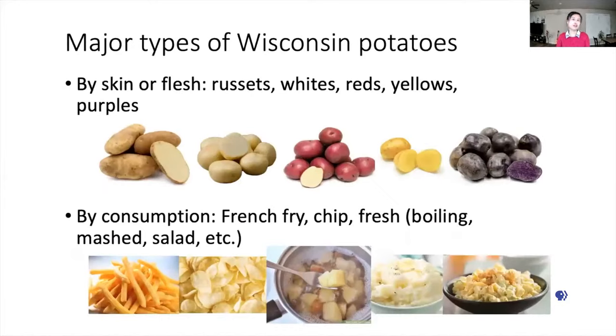Wisconsin is famous for producing premium quality of many different types of potatoes, including russets, round whites, reds, yellows, purples, and other specialty varieties. If we divide Wisconsin potatoes by the way we consume them, we have french fry potatoes, chipping potatoes, and fresh table stock potatoes, including boiling, mash, and salad. So we have a diversity of potato types for our production in Wisconsin.